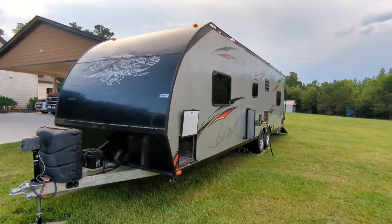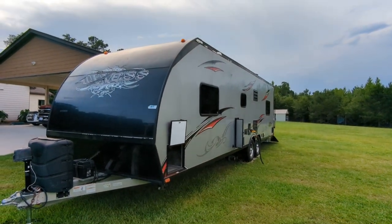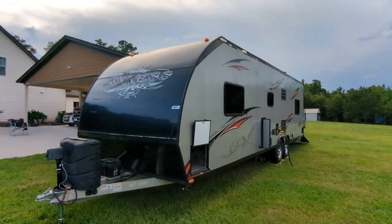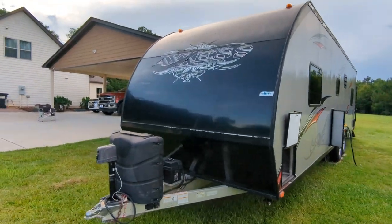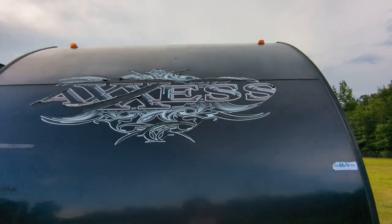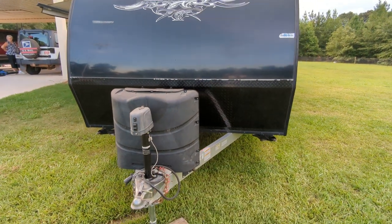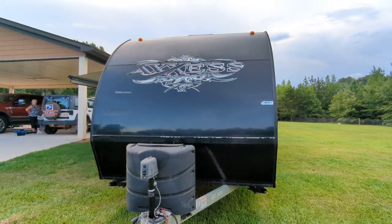That's it — the 2015 Living Light Access model toy hauler. All aluminum construction: aluminum frame, aluminum walls, aluminum floor, aluminum roof and ceiling. As far as damage is concerned, the front decals are really the only thing that's not quite up to snuff. Contact us through RV Trader if you have any interest. Thank you.